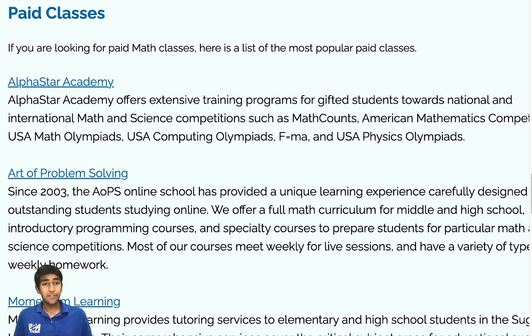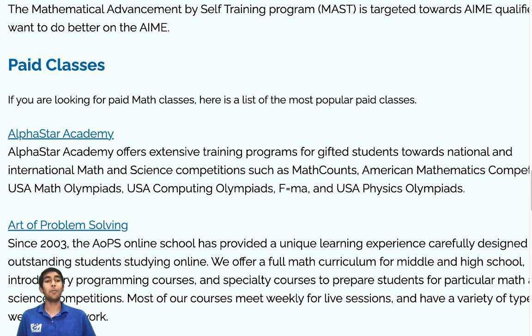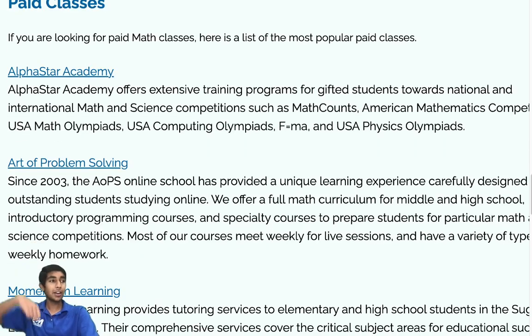Please let me know if you need any other information for preparing for the AIME. You can comment down below or join the Omega Learn Discord server — link in the description. It was my pleasure to make all of these AMC 10/12 videos and the Mastering AMC 10/12 book. Please do let me know if you found them useful by leaving a comment below, as it will encourage me to make more videos. Thanks for watching and good luck everyone!